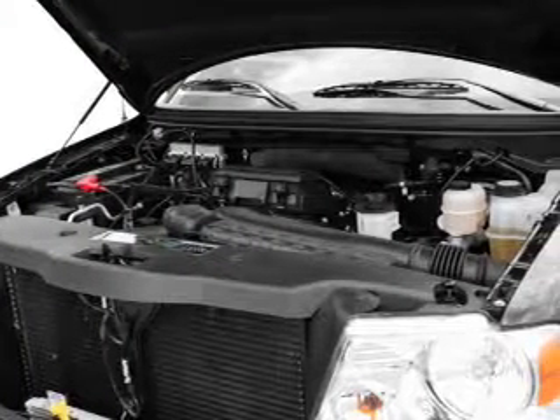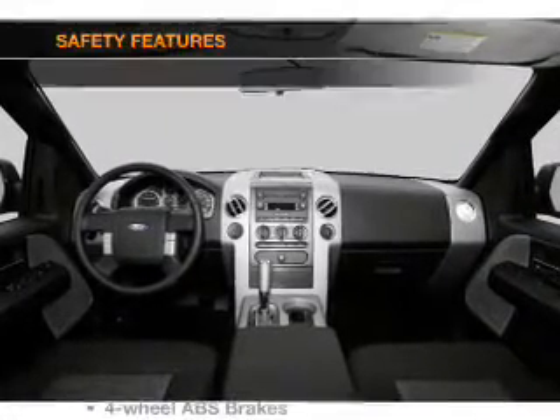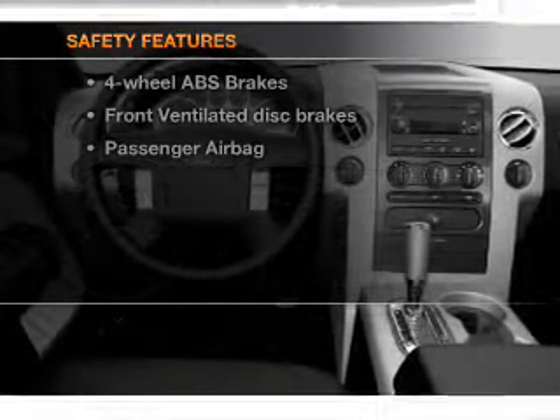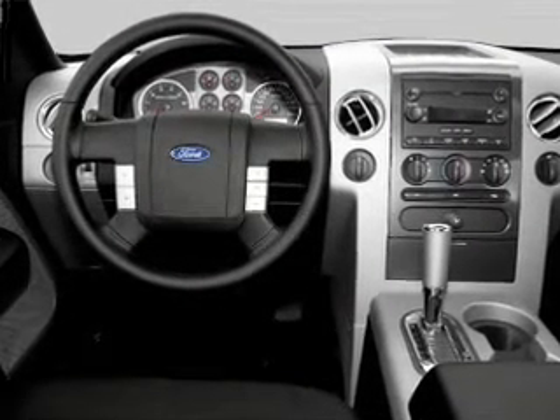Power mirrors, an AM-FM stereo with a CD player, and an adjustable tilt steering wheel. If safety is a high priority, rest assured knowing that these top safety components are included: front ventilated disc brakes and a passenger airbag.